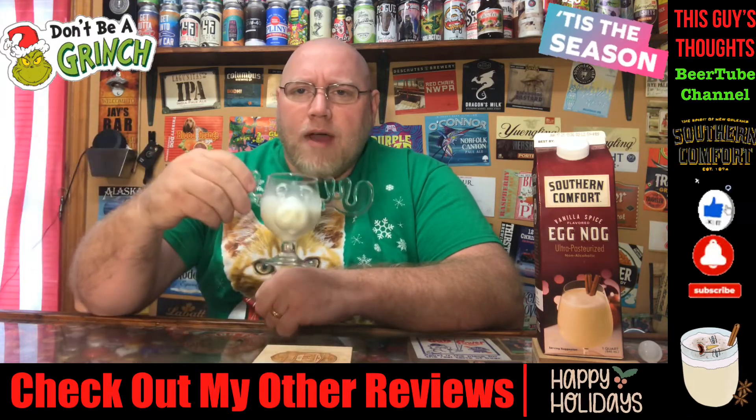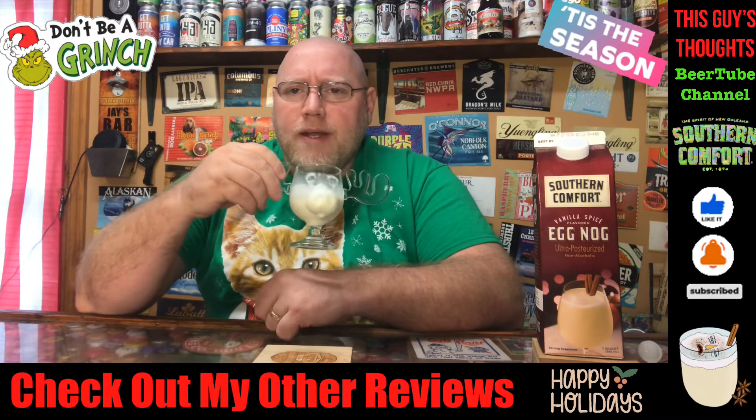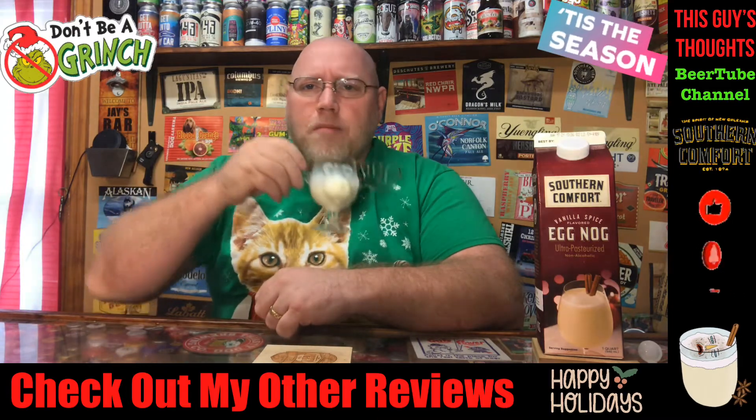Be sure you like, subscribe, and comment. Check me out on social media like I said earlier, and drop a comment down below.